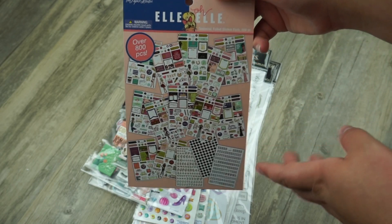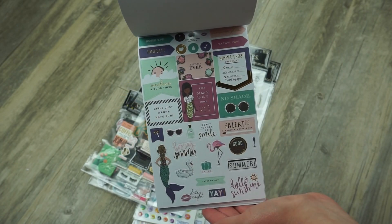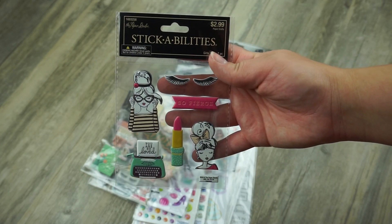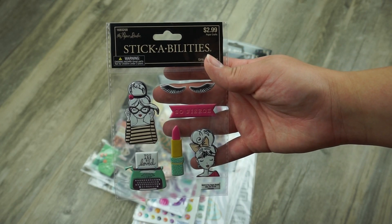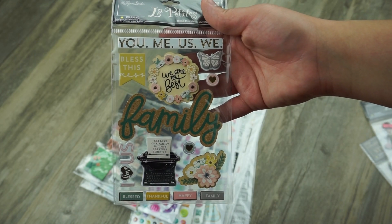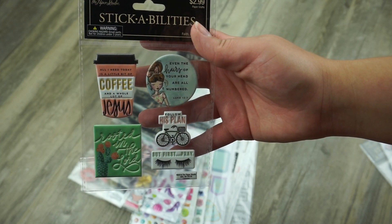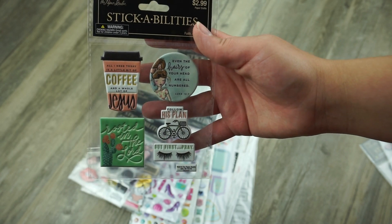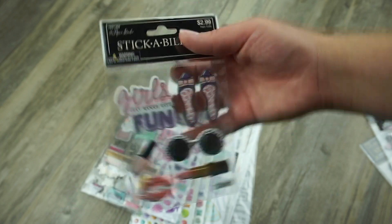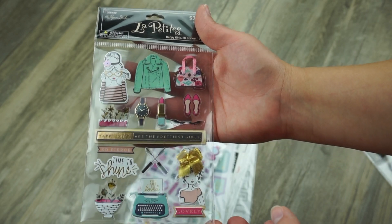Then I got this one from the LOL line — retails for $9.99 and brings a bunch of cute ones. I have stickers for life but I just couldn't resist. I also picked up these packs that retail for $2.99. I got this one because family is everything to me. This one says 'all I need today is a little bit of coffee and a whole lot of Jesus' — so true. And this one: 'girls just want to have fun,' and 'happy girls are the prettiest girls.'